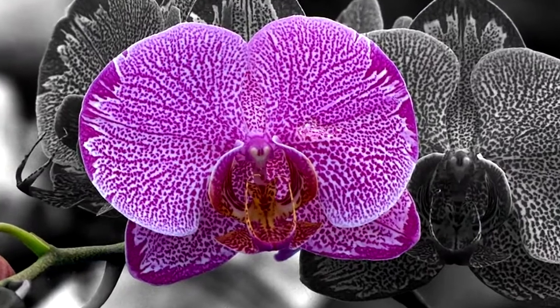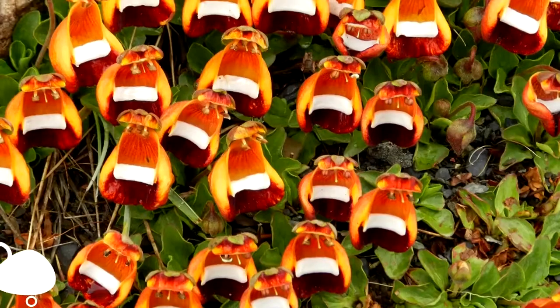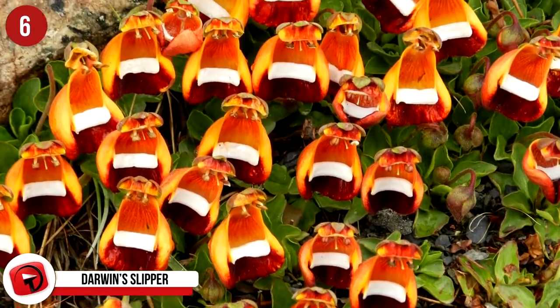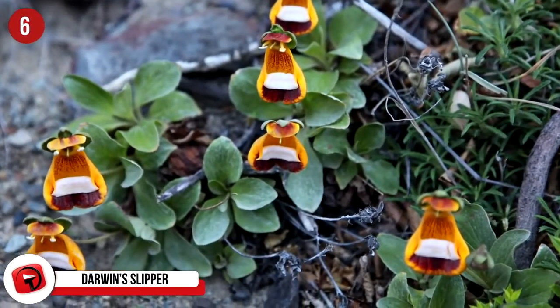The variety that has been created is amazing, and some of these flowers are quite remarkable. Number 6: Darwin's Slipper. These itty-bitty, strange-looking slipper flowers are evergreen, perennial plants with really shallow root systems and stand only five inches tall.